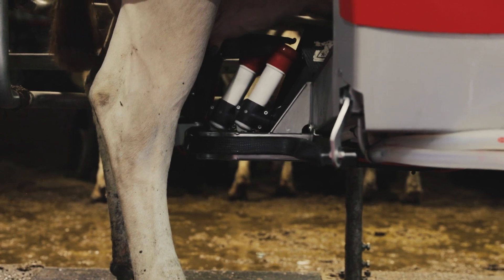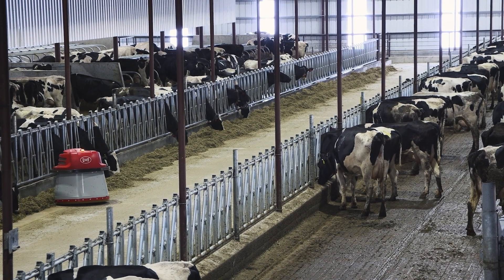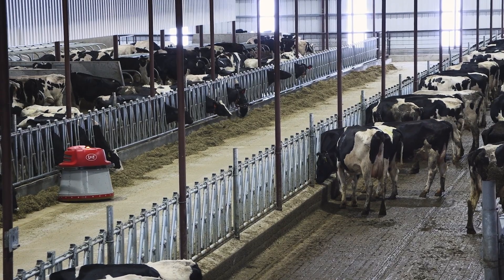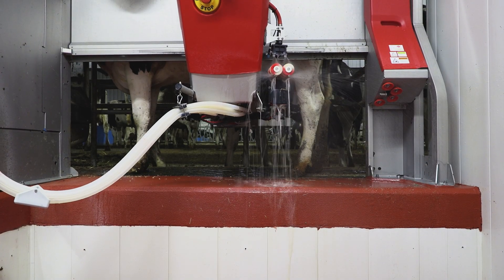Automation has been integrated into almost all aspects of our lives and dairy farms are no different. In the last five to ten years there's been a huge increase in farmers adopting automated milking systems, says Courtney Halbach, an outreach specialist with the Dairyland Initiative.